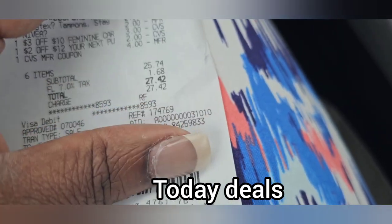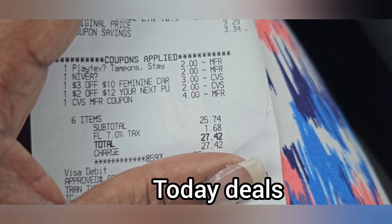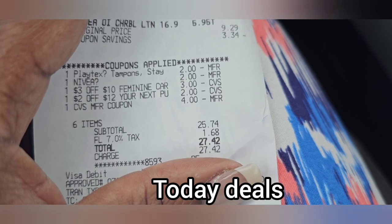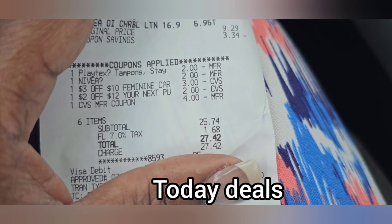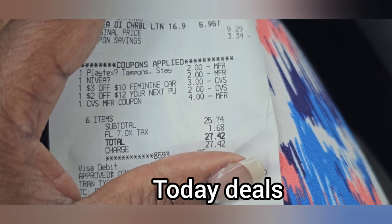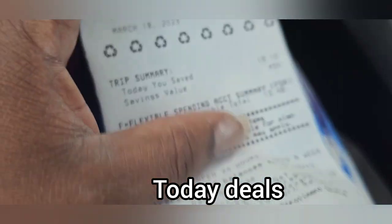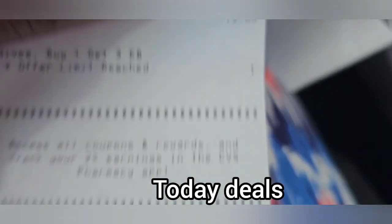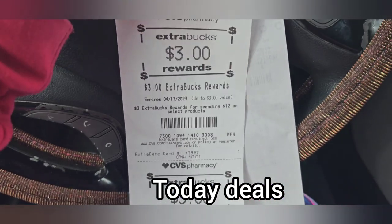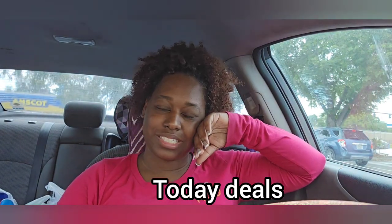The last transaction came to $25.74. I used all my coupons — the $2 digital for the pads, the $2 digital for the Nivea, the $3 off $10 for feminine care, the $2 off $12 CRT, and my extra bucks. I got back $4 for the body wash. We are ending this week with $6 in extra bucks. Thank you guys for watching. Don't forget to like, comment, and subscribe.